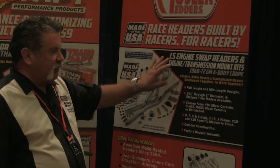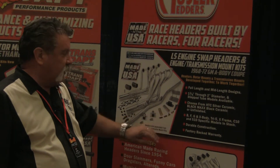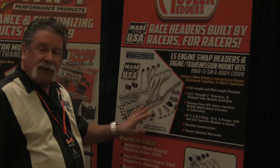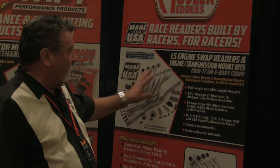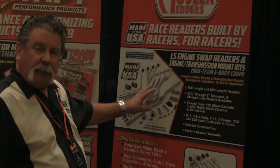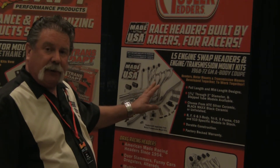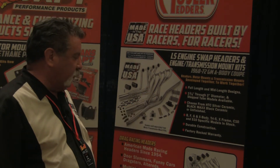It enables you to fit an LS engine into almost the entire range of GM products. You don't have to worry about the headers hitting the cross member or hitting the engine mounts. We've done all the work for you — just grab the kit, it all comes in one box and enables you to do a really nice fitment job without having to adjust engine mounts or headers to get those headers to go around any intrusions.